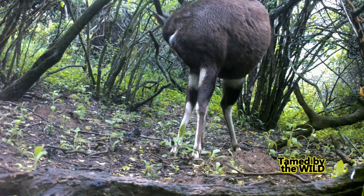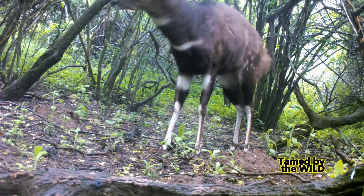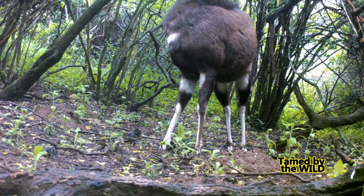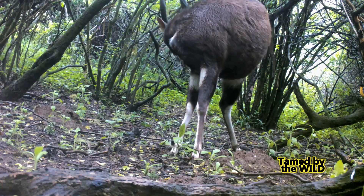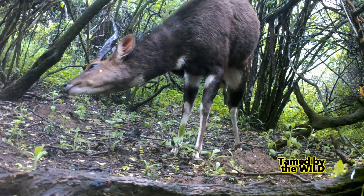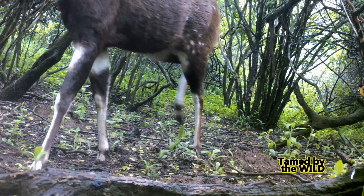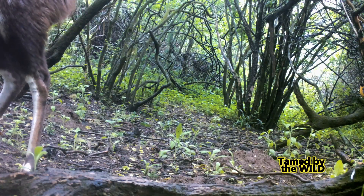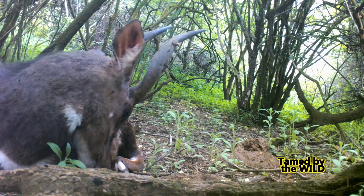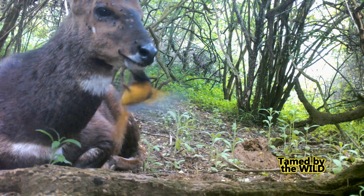A bushbuck ram infested with ticks and flies — his shaking sound is a plea for help. The robin hears and moves in, starting with ticks shaken off on the ground.